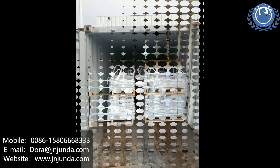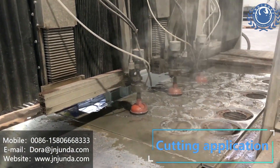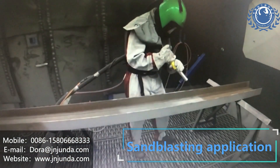Our main sizes are 80, 30-60, and 20-40. Our 80 mesh is mainly used with water jet cutting. 30-60 and 20-40 are mainly used in sandblasting for oil and gas pipelines.